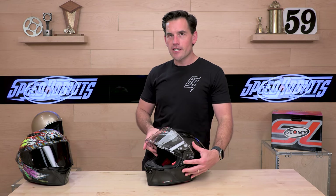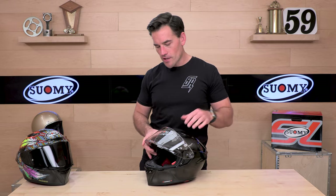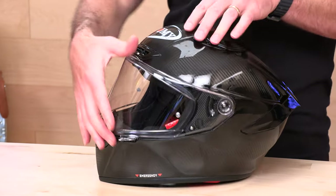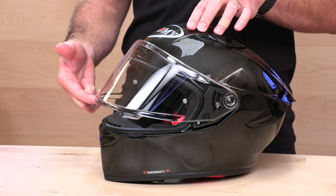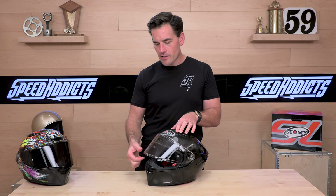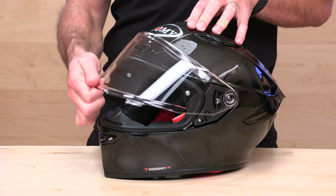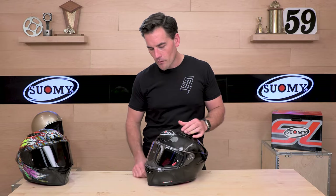Easy shield changes — you just pull to release and the shield comes on and off. It's an injection-molded, thick face shield with very strong detents. If you're the type that likes to cruise through town at slower speeds with the visor cracked, you'll be able to do so — there are really pronounced, strong detents in all five positions. You can also pop it to a demist position. Lots of options with the face shield.